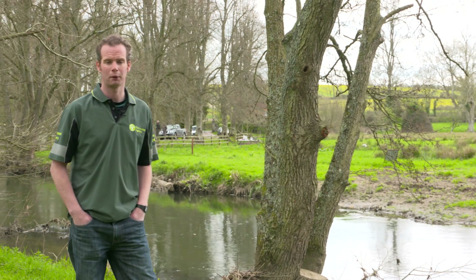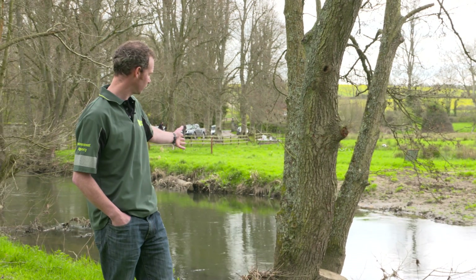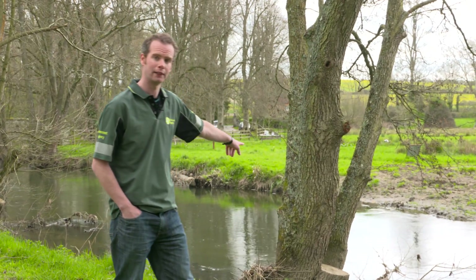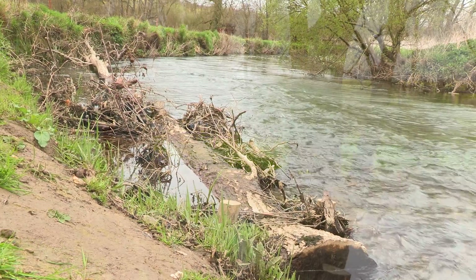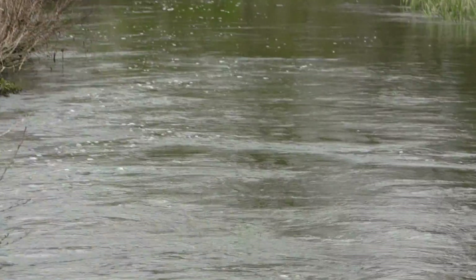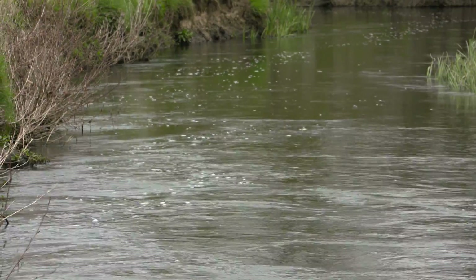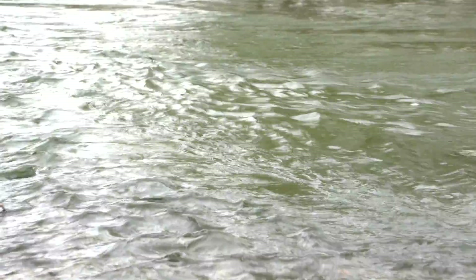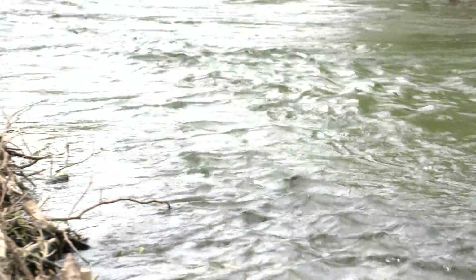There were a lot of trees felled as part of this project and this is where that type of work started. You can see the stump remains of the tree that was felled. The tree was then laid into the river. The idea of that was to help narrow the channel, to collect sediments and start the formation of berms, and also to provide habitat for fish fry and refuge for fish.